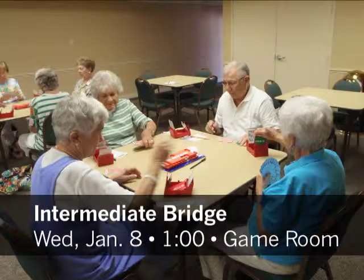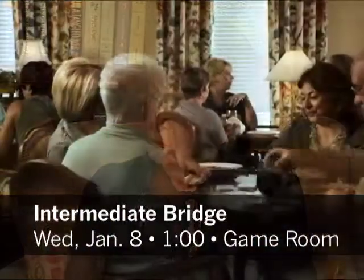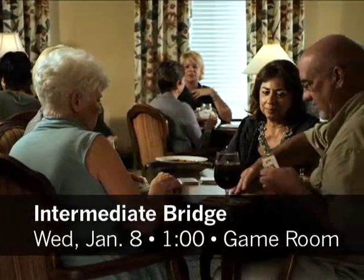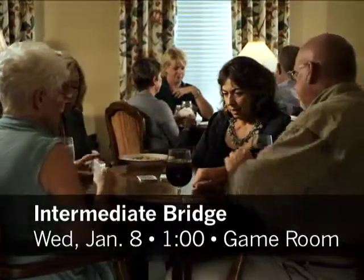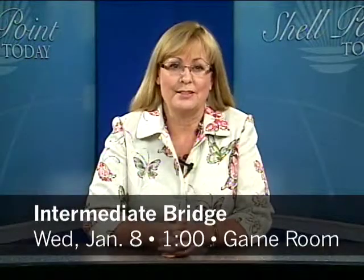Starting up next week is our Intermediate Bridge class with instructor Susan Willoughby. This class is not for beginners who want to pick up the game — it's for current bridge players who want to take their game to the next level. Sign up for Intermediate Bridge, which begins next Wednesday, January 8th at 1 p.m. in the Game Room at the Woodlands.